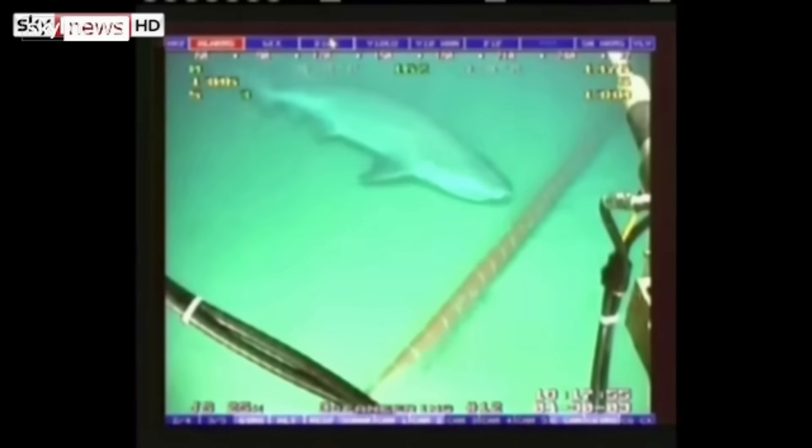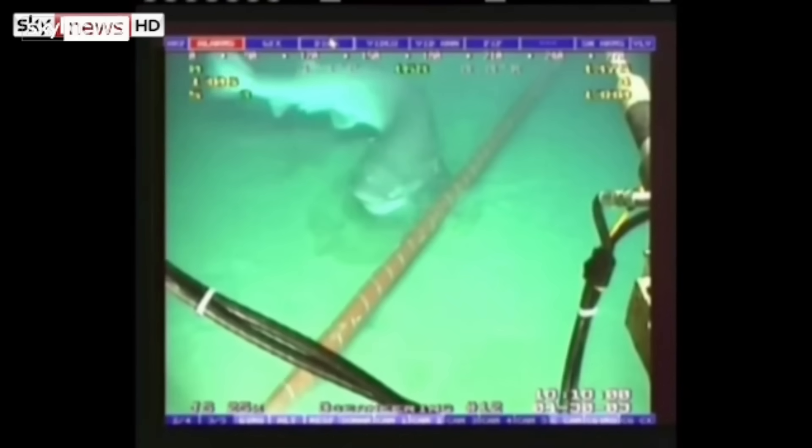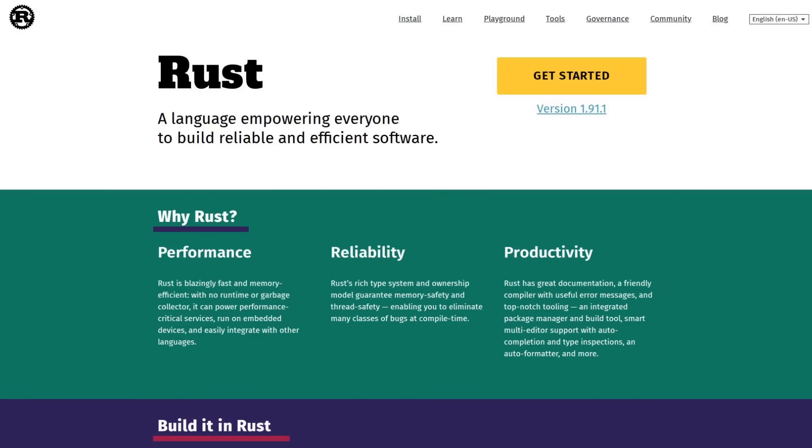The cause of Cloudflare's outage is where the real irony is. People joke about sharks biting undersea cables, but the real sea creature to blame here is the crab — that's right, the Rust programming language, the memory-safe language the world wants people to exclusively use going forward. Specifically, it was an unhandled exception in part of Cloudflare's core network code that had been rewritten in Rust, triggered by a change to one of their database systems that caused a configuration file for the bot management system to be misconfigured.